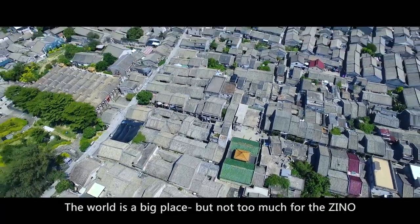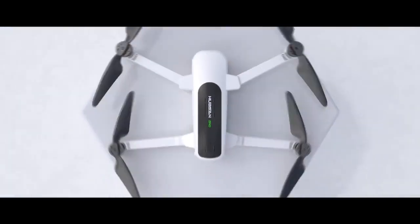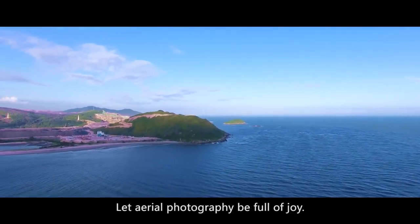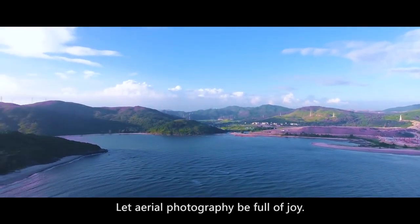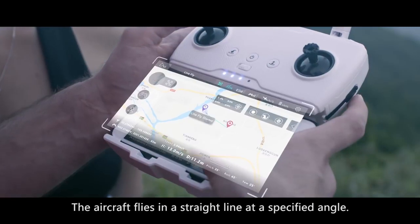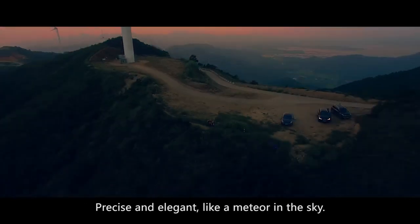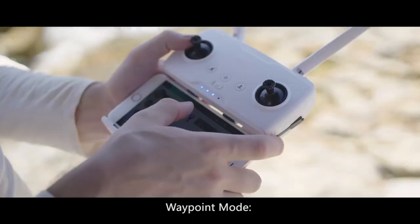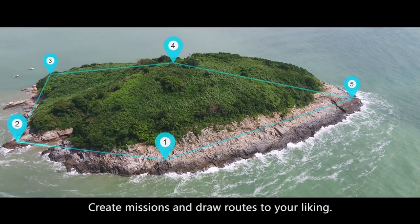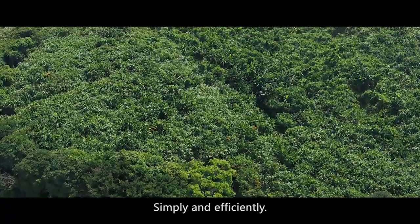The world is a big place, but not too much for the Xeno. Excellent panoramic features — let aerial photography be full of joy. Line fly mode: the aircraft flies in a straight line at a specified angle, precise and elegant, like a meteor in the sky. Waypoint mode: create missions and draw routes to your liking. The Xeno will fly exactly as you command, simply and efficiently.